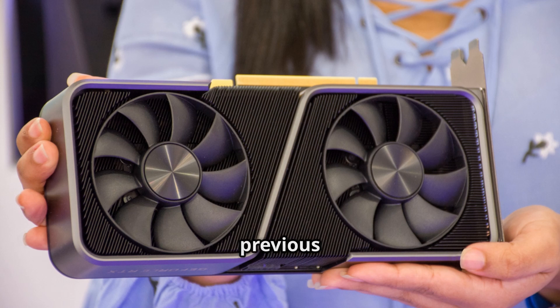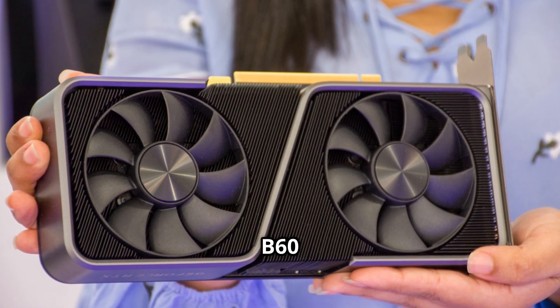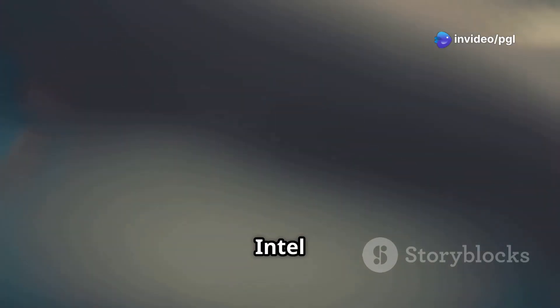For those familiar with Intel's previous top card, the ARC Pro A60, this new B60 follows a similar trend. Both cards don't use the largest available GPU — instead, Intel focuses on maximizing memory and efficiency.